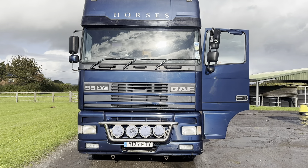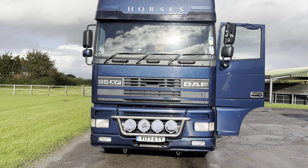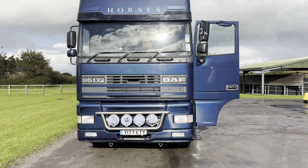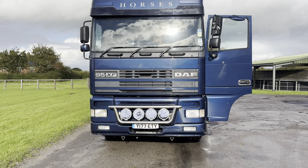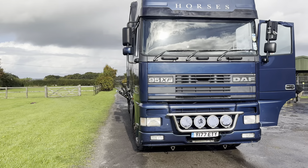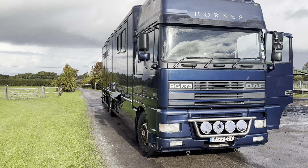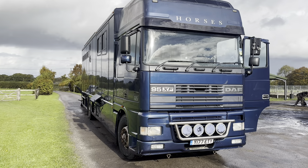The only reason I'm selling her is because I need something to take five horses and this only takes four. The living is huge and I love it. But it is time to be a little bit more practical with more horses and less luxury living. So there she is, and I won't want to come and see her any time.